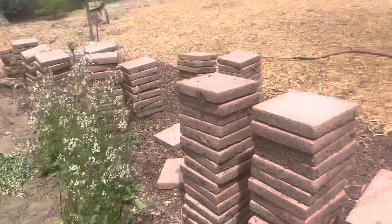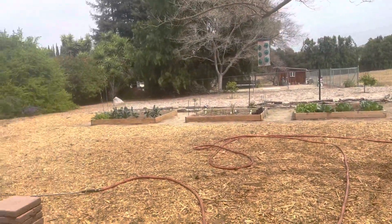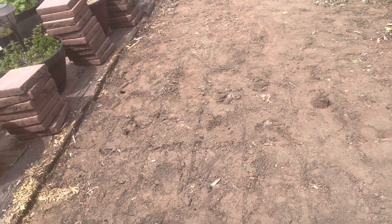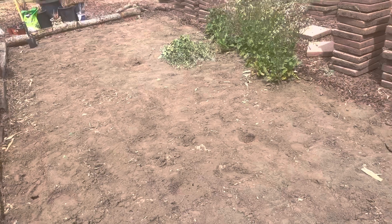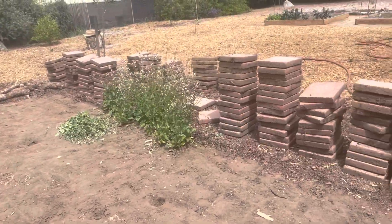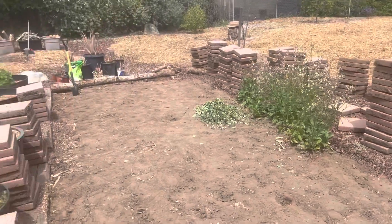It'll be shaded quite a bit more than out there. It will get a little bit of afternoon sun but mostly shade. So here we have a whole new spot ready to have some fun — it's going to take some work, but I don't believe in delay, so it won't be long.